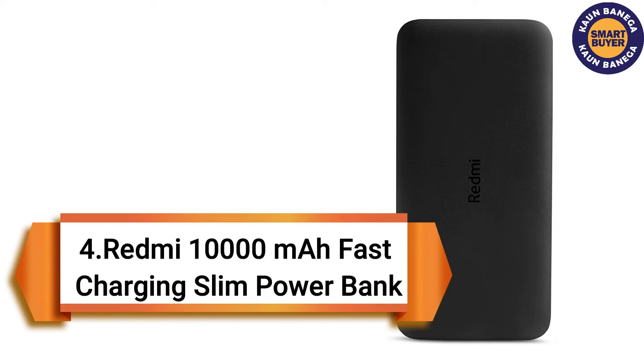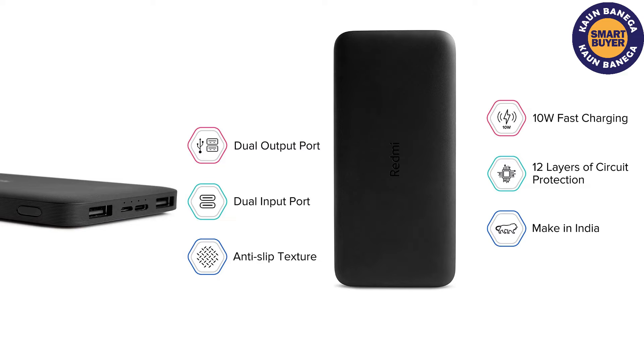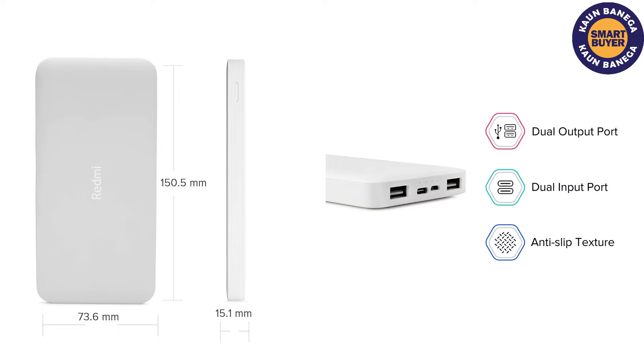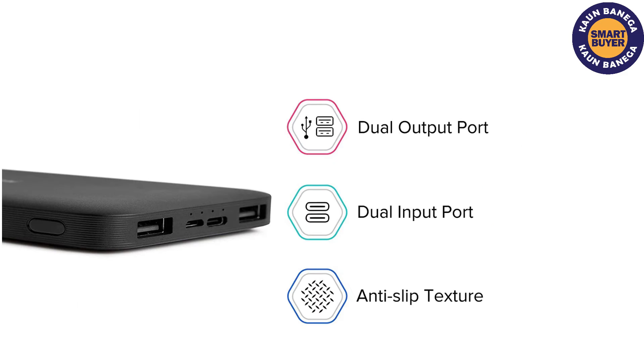On the fourth spot, Redmi fast charging slim power bank. The product has a plastic body and is light-weighted, so it can be carried to work or while travelling. The product comes with one micro USB cable and a user manual. It has 12 layers of advanced circuit protection.